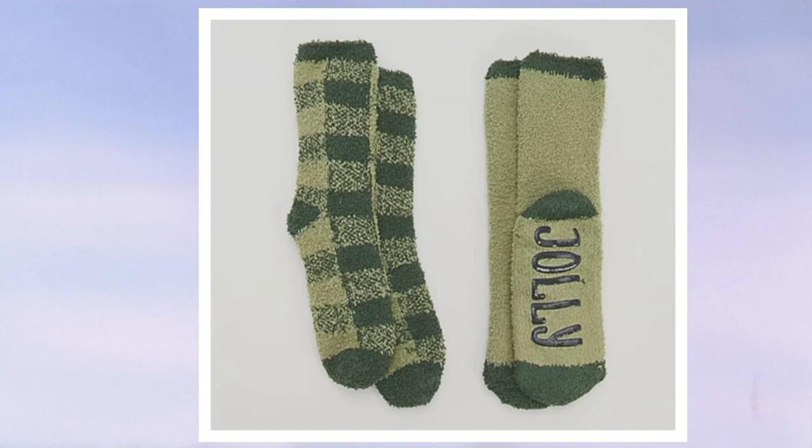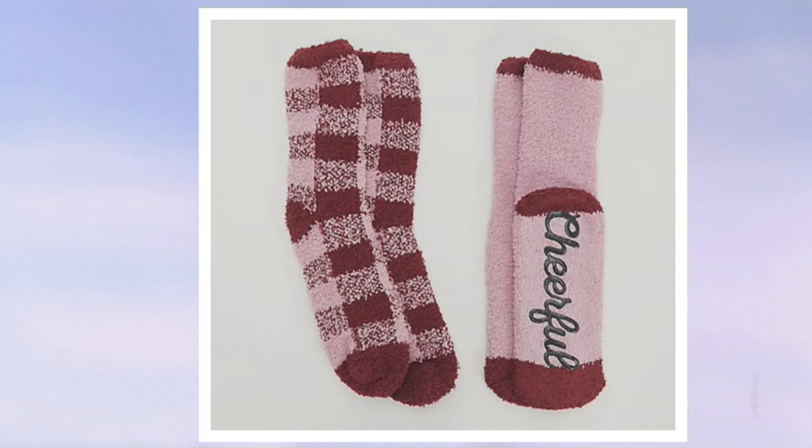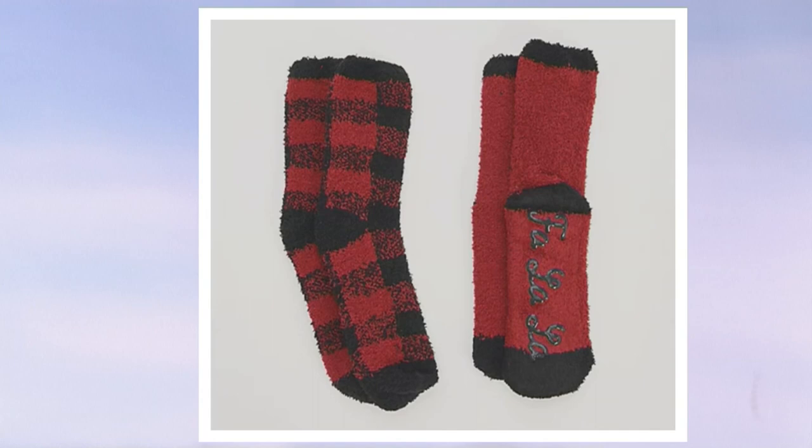We also have it in Forest, and that says 'jolly.' That's the Jet Black 'love' — how fun. Cranberry, 'I'm cheerful' — that's your mulberry. And then there's the fa-la-la red, perfect for Christmas, with your buffalo check pattern there.